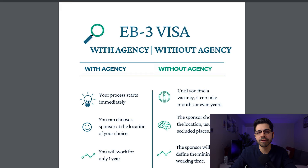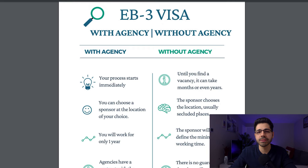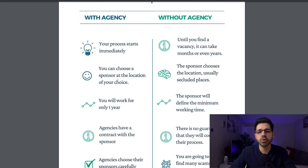With agencies, sponsors are ready to start the process with the ETA 9089, so you don't have to wait months or even years looking for a sponsor, and you don't have to wait for the prevailing wage determination which is taking around 12 months to complete. With agencies you already know exactly where you are going to work and live, while on your own it will be whatever the company decides — normally for unskilled jobs it will be in very remote places far from the main cities.